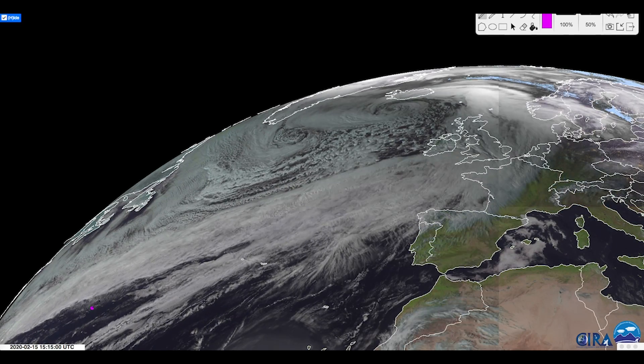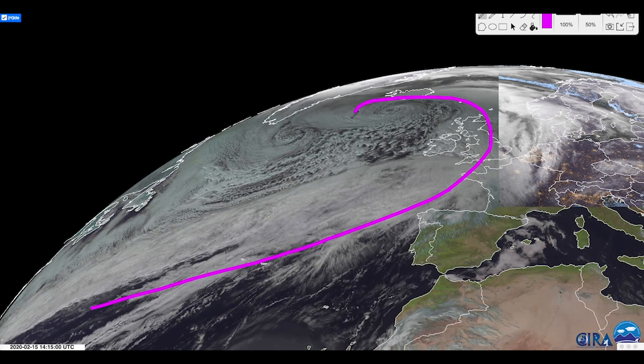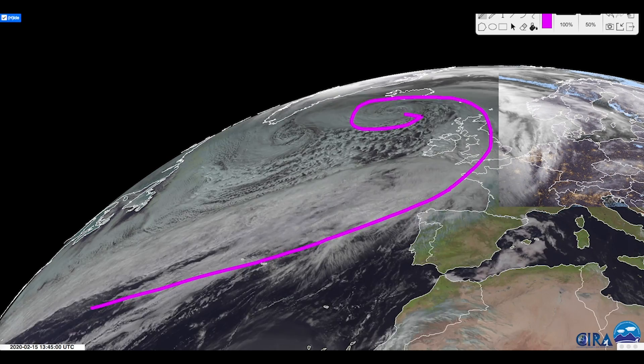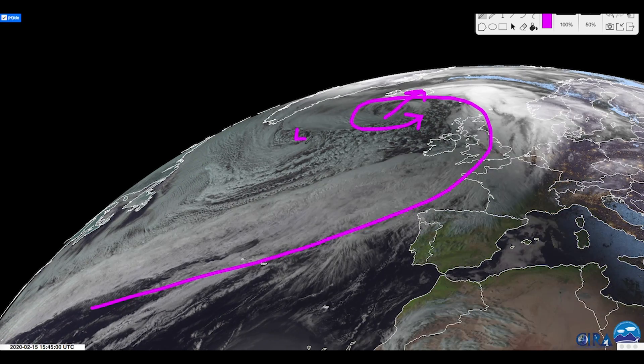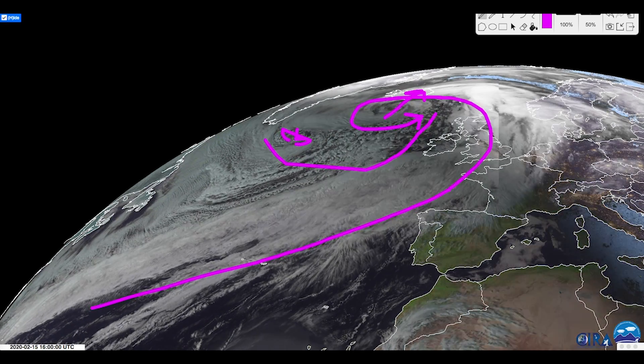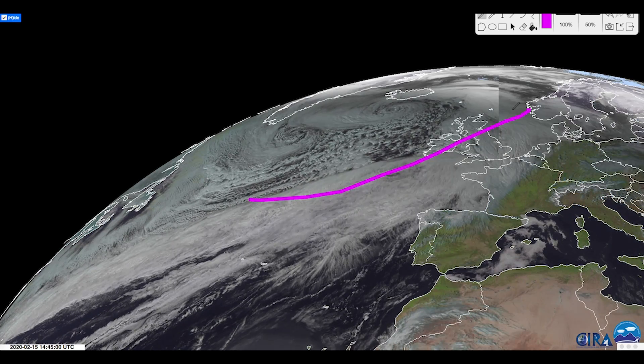Hey guys, I wanted to show you something historic happening here in the North Atlantic Ocean as two bomb cyclones are starting to merge together. There's one near Iceland, and then there's another one out here as well, and it's going to merge into this thing. So that's what I'm going to talk about in this video — we're going to show you what the models say and what the forecast track of this thing is.